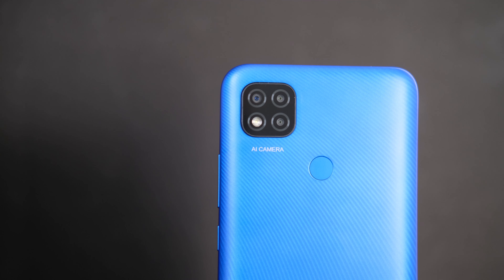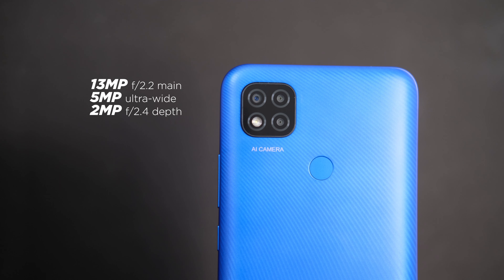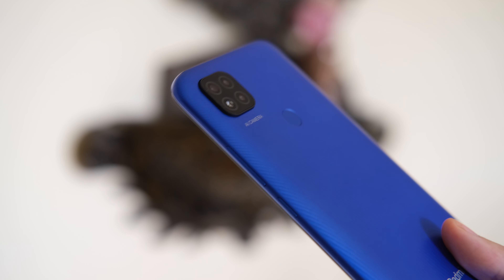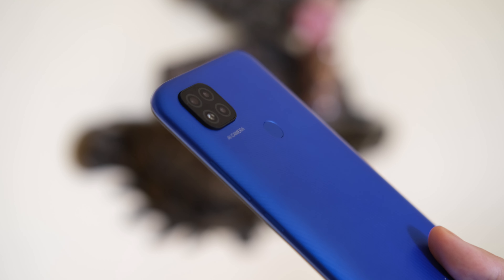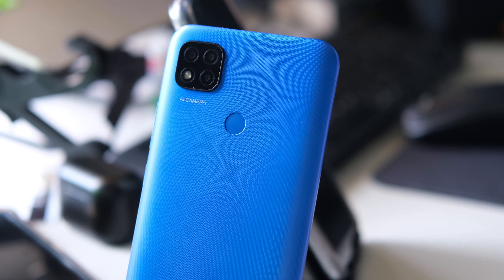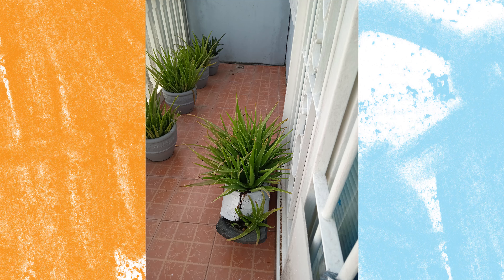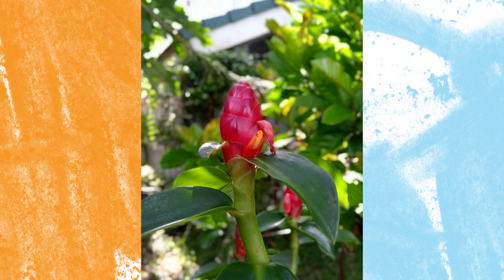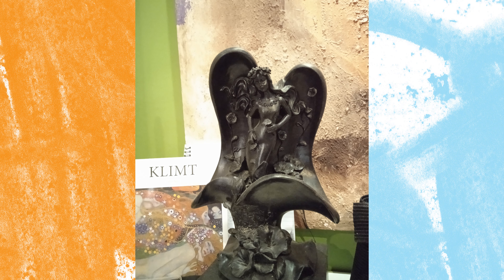Moving on to cameras, the Redmi 9C gets a triple rear camera setup consisting of a 13MP primary, a 5MP ultrawide, and a 2MP depth sensor for portraits. Although the sensor resolution is not as high as more expensive phones, this configuration makes it a versatile shooter that can adapt to the user's needs. Based on the photos we've taken, the Redmi 9C came out as a pretty good shooter for its caliber. Shots taken in bright outdoors look sharp with great contrast and rich colors — especially the greens, reds, and blues. It can still manage decent photos indoors, although it starts losing details and colors as the light gets dimmer.